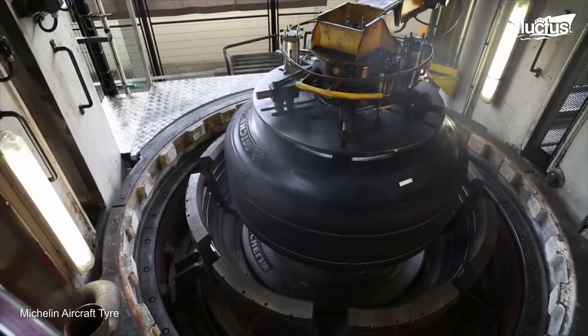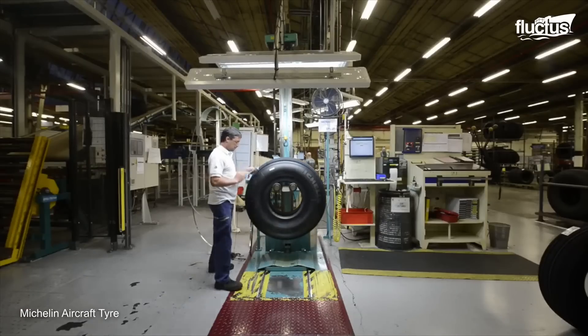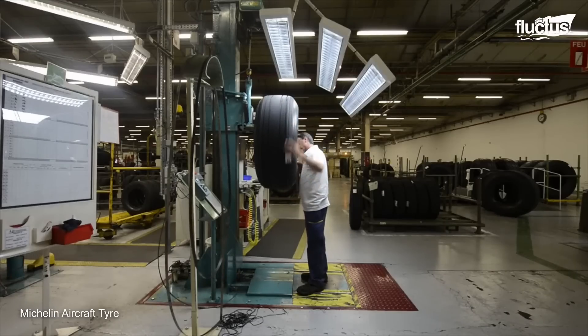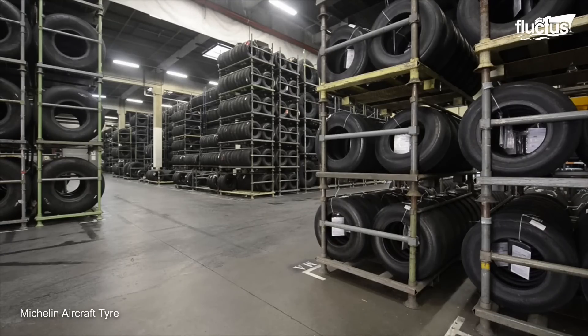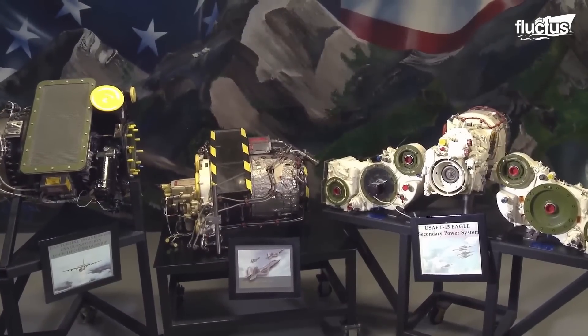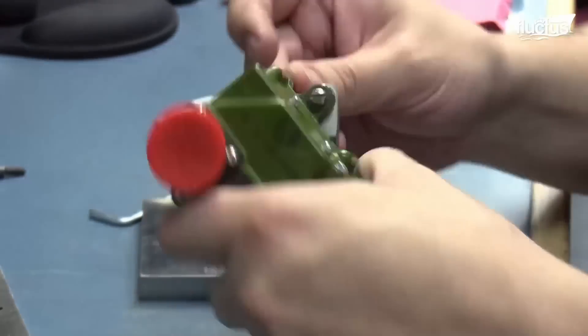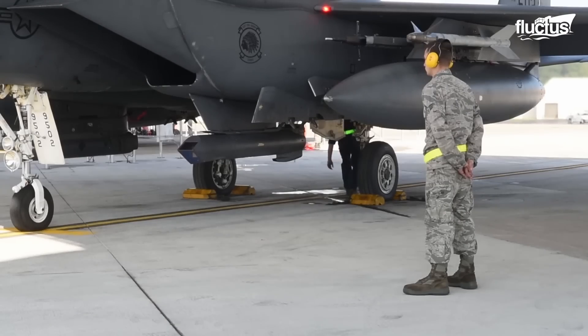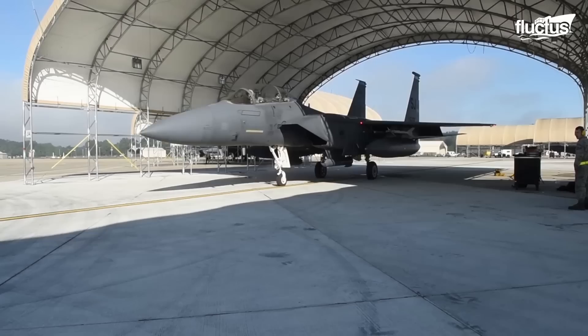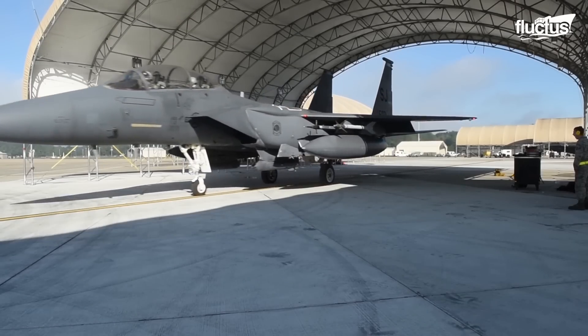This must then be inspected to ensure it meets all necessary quality standards. Back in the United States, teams at the CMMXS, also known as the Commodities Maintenance Squadron, are responsible for maintaining and overhauling the military's landing gear and braking systems.